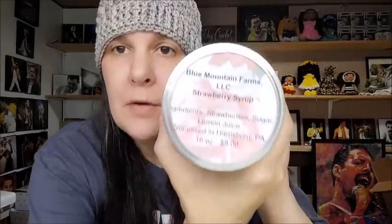Blue Mountain Farms strawberry syrup — ingredients: strawberries, sugar, and lemon juice. Processed on their farm in Harrisburg, Pennsylvania. Eight dollars for 16 ounces. Let's taste it... it's chunky, it's got chunks of strawberry in it. It's good — not overly sweet but still sweet. I would buy that again — it's very very good.